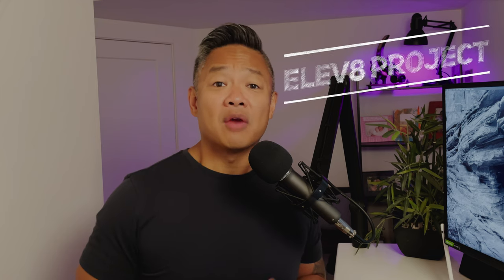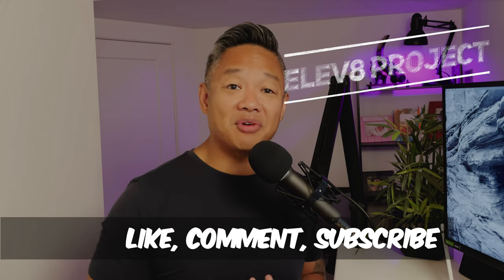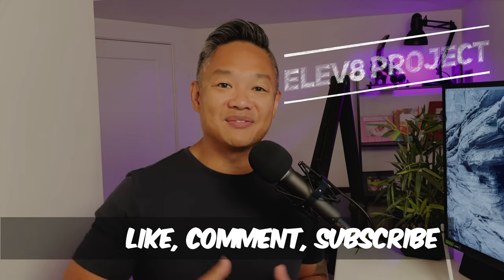Hi YouTube, I'm Ryan and this is The Elevate Project. Remember to like, comment, and subscribe if you find value in this video.